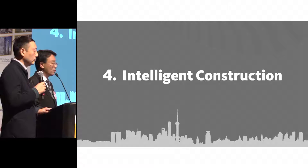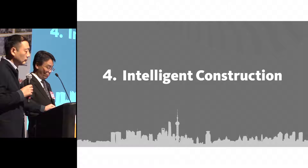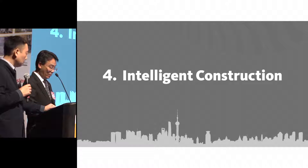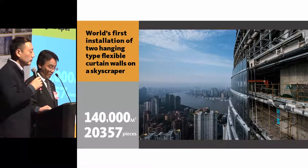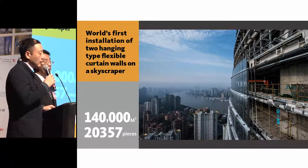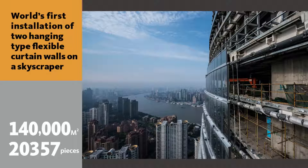The third aspect is innovation in construction technology. As the second tallest building in the world, there are many aspects of construction that pushed beyond conventional limits, with lots of innovative ideas and technology involved. The curtain wall contains 140,000 square meters of glass, composed of exactly 2,357 pieces. It is double-skinned, suspended outside from the slab, and designed to be flexible to tolerate wind load.